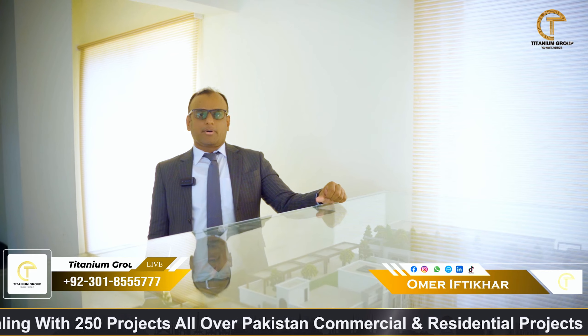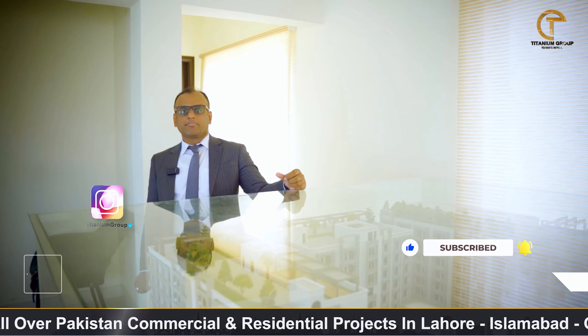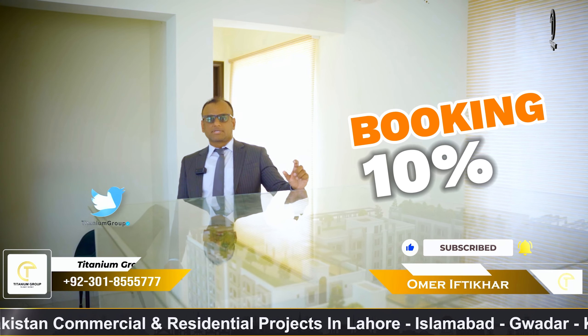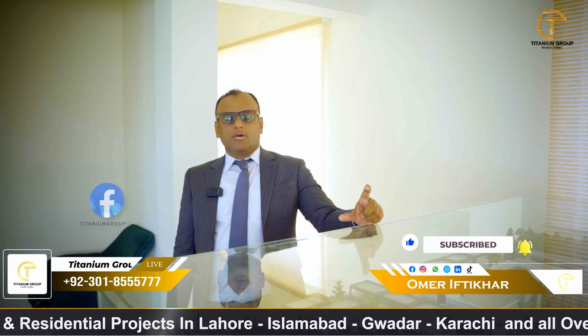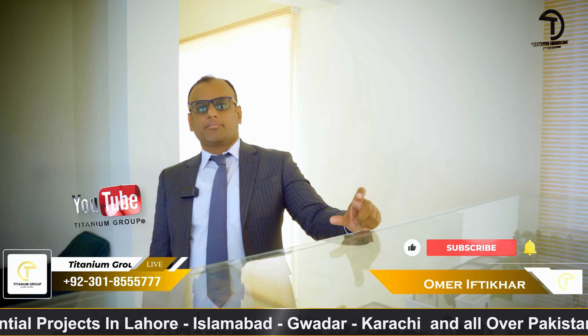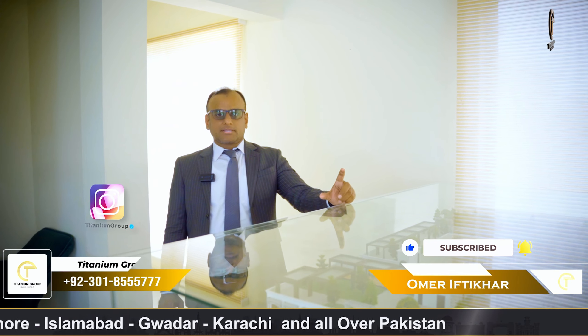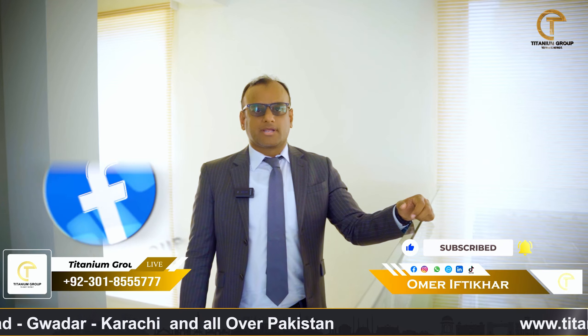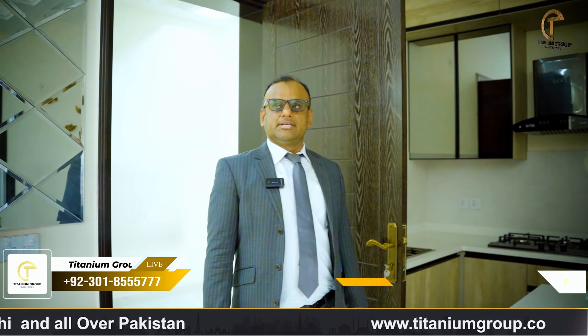There is a total apartment building with a residential tower. We are offering 1- or 2-bed apartments here. The best thing is that you can start booking from 10% down payment for a 1-bed apartment. There is a 3D model apartment available to view.